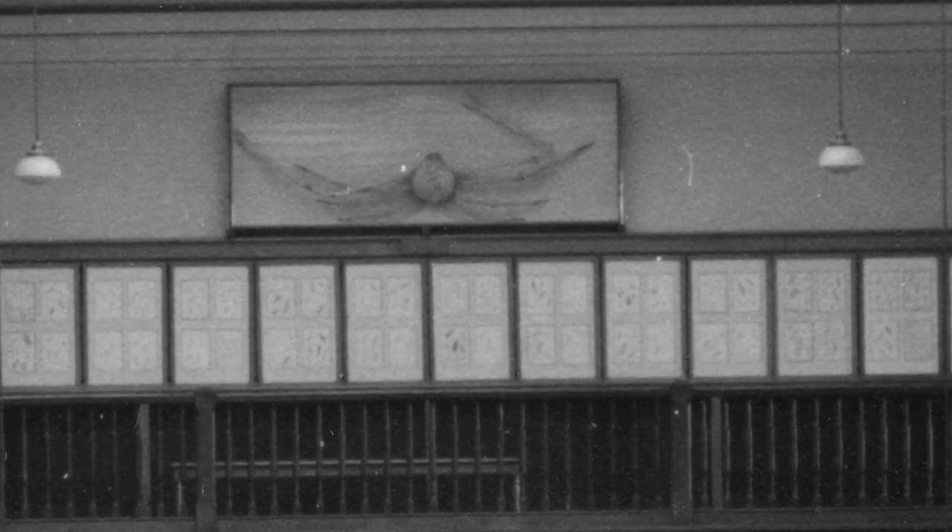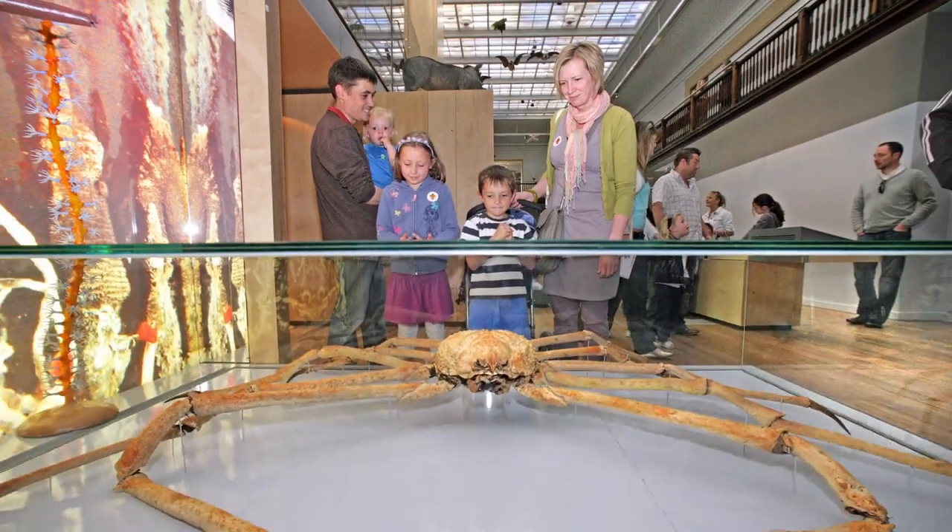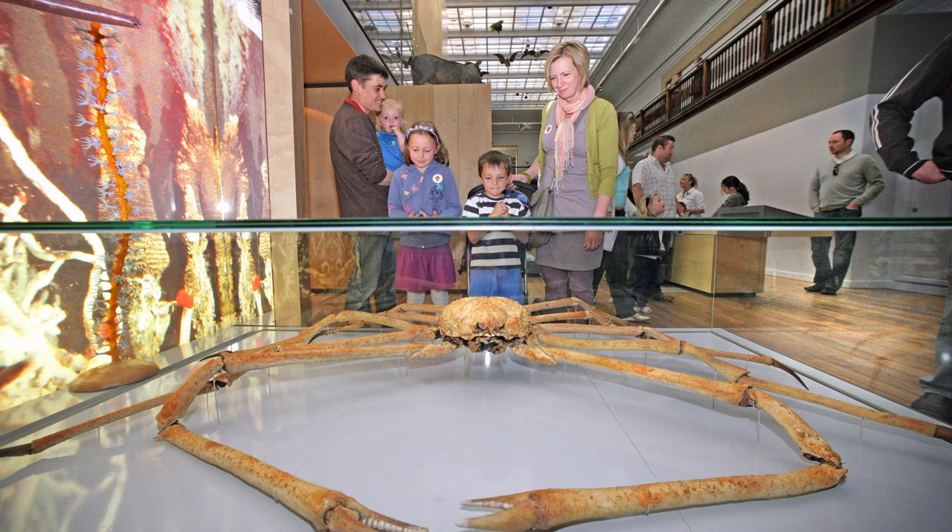Hancock put the jigsaw puzzle together and the spider crab went on display at the Newcastle museum, a forerunner of the Hancock Museum. The Hancock Museum, as it later became known, opened in 1884, and the spider crab was mounted on the wall without the missing legs.